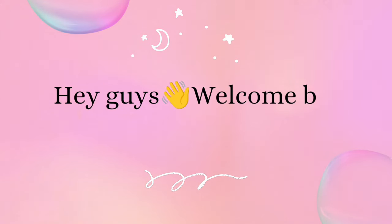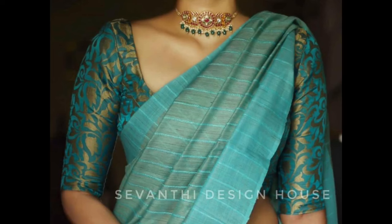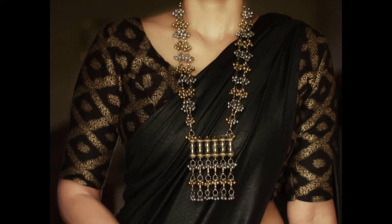Hey guys, welcome back to our channel. In today's video, I am showing a few simple brocade blouse designs. Brocade blouses are known for their rich texture and intricate patterns, making them an excellent choice for traditional and festive occasions.